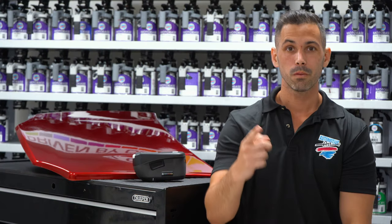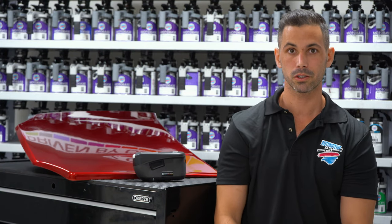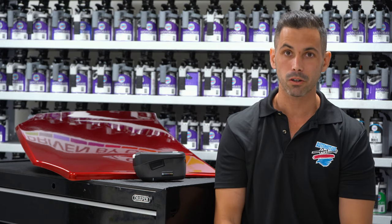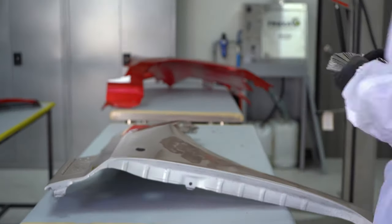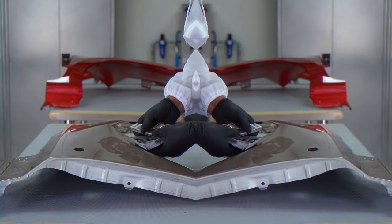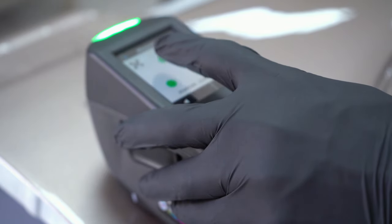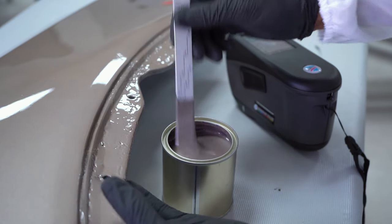With Atom 5, we give you the ability to match individual colors. So that means if something rolls up into your shop, it doesn't matter — there's no need to go and pull the chips and worry about manually adjusting a formula. Use your Atom 5, take a reading, and with our Moto Mix software, you'll get an automatic adjustment that will be the best possible match.